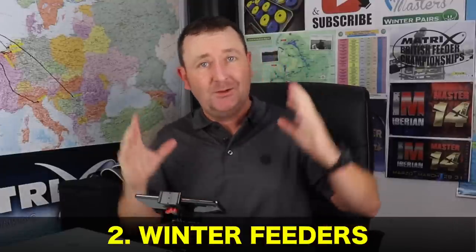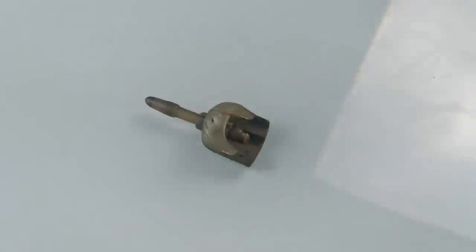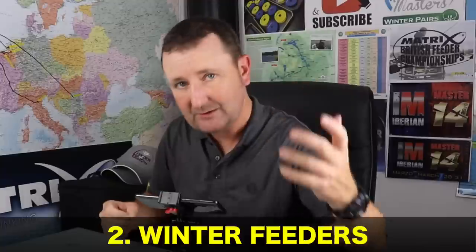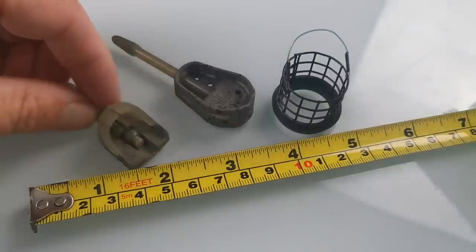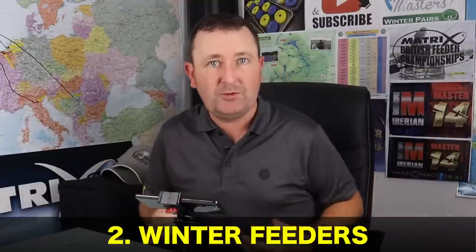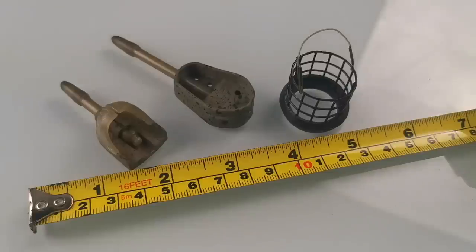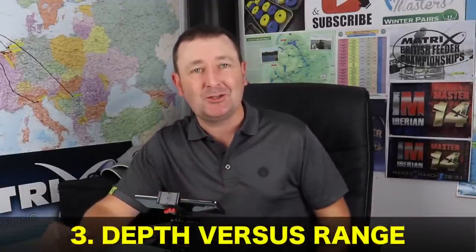Tip number two is all about feeders. Lots of people ask what sort of feeders I use through the winter months, and as a general rule the best thing to do is just scale the feeder down. Whether you're fishing with pellet feeders, method feeders, open method feeders or cage feeders — just scale them down. Fish in winter don't move around as much, they're burning less energy, so they don't need to eat as much food. It's always better to err on the side of caution and scale down the size of your feeders.